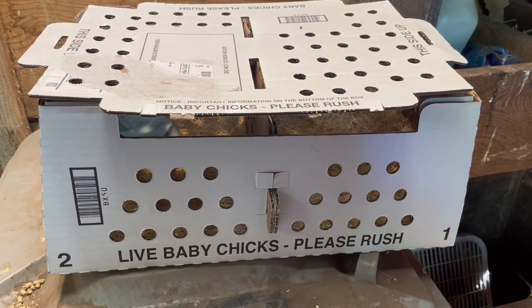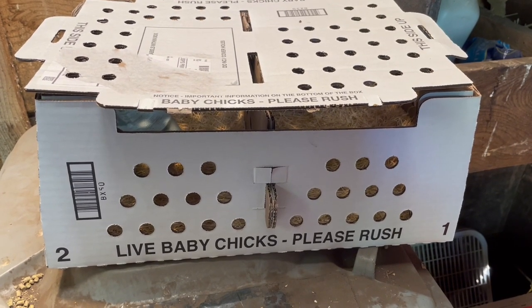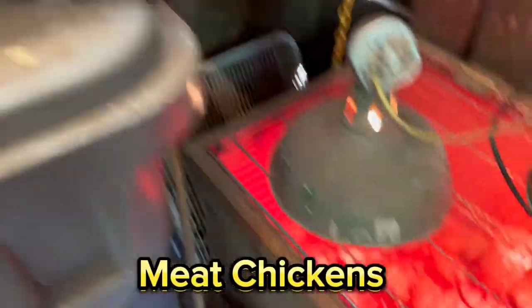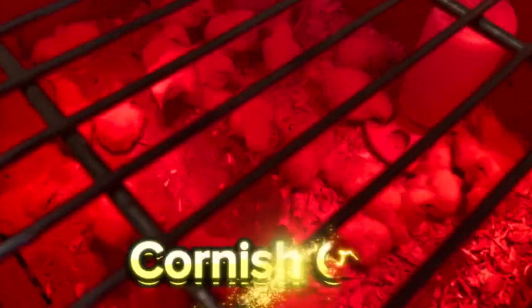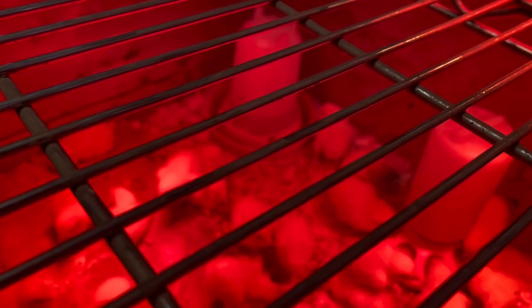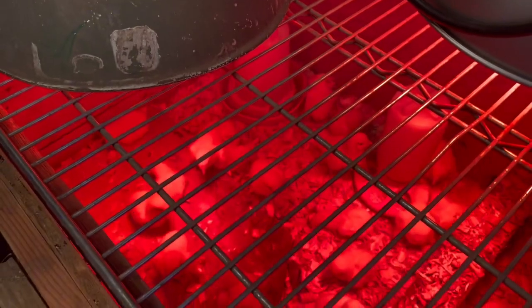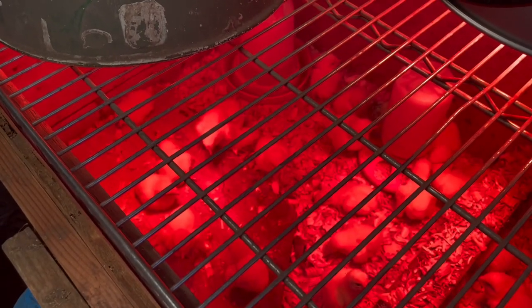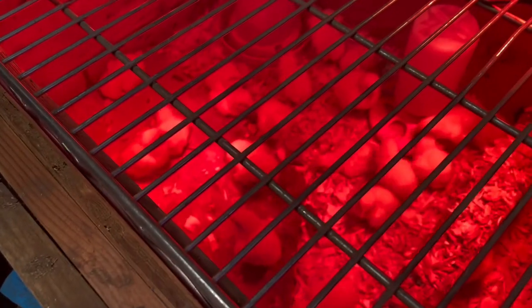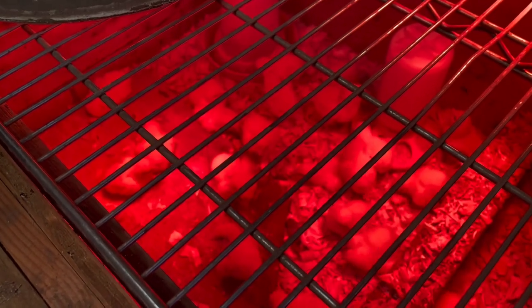Not only did we get some new hens for our farm, we got some baby chicks delivered. The baby chicks — you could call them peepers — are right here. They're going to be raised for eight weeks and then we're going to slaughter or process them; they're going to be meat chickens. They are Cornish Cross. Right now we have them in the chicken brooder.